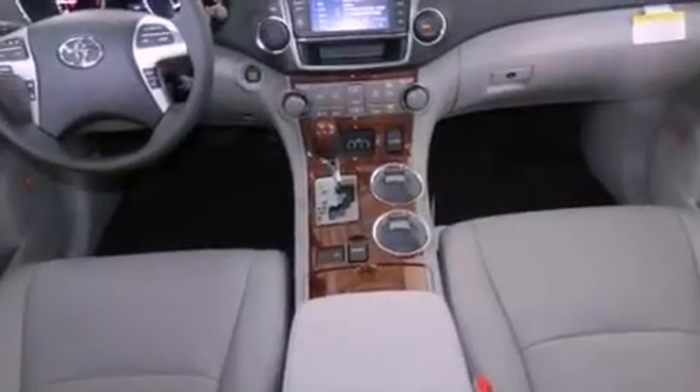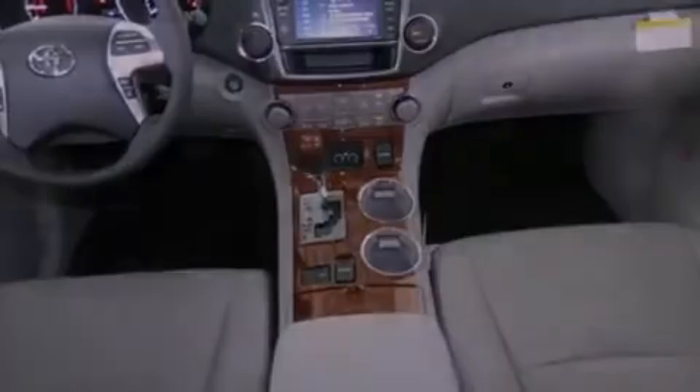Tinted glass, traction control, dual power seats, and a sunroof enables you to fill the cabin with fresh air at the push of a button.